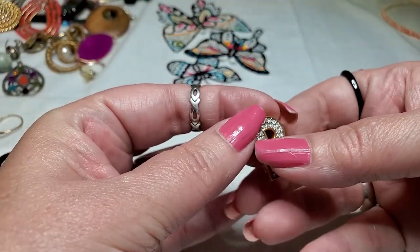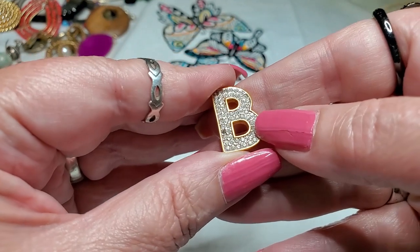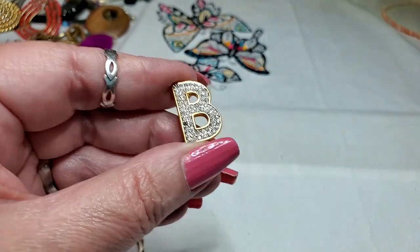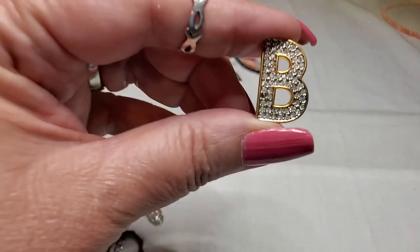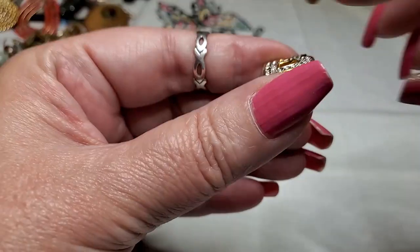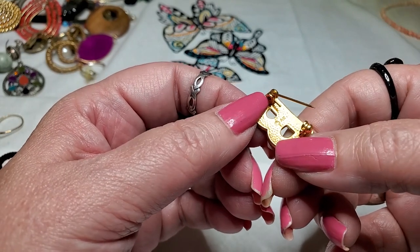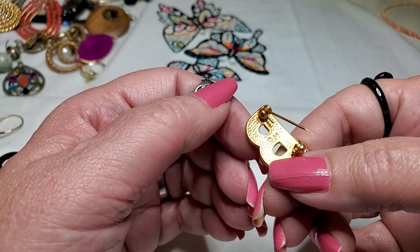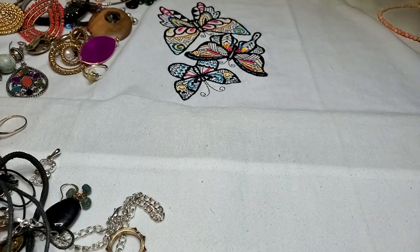Oh look, it's a pretty bee — gold tone bee, it's got little rhinestones. Is it missing one? Let me look. It is — it's missing one rhinestone, silver tone. Well, maybe somebody can fix it. It says AK. Yeah, that's a shame.